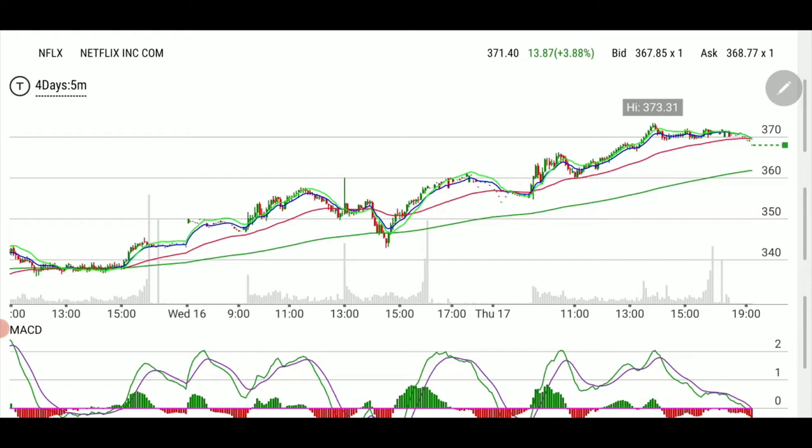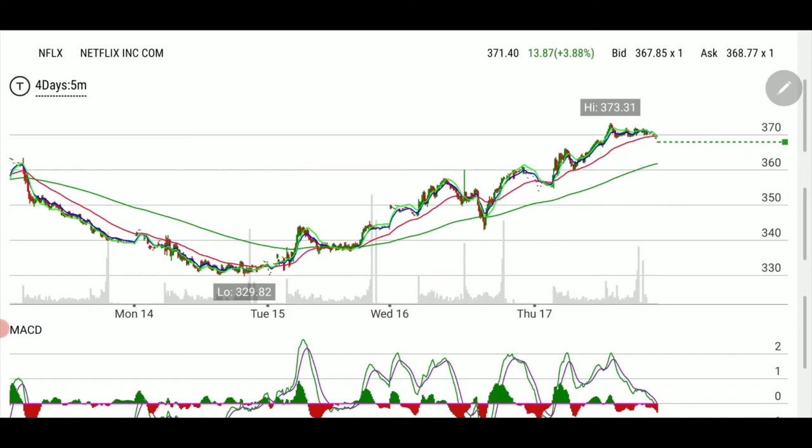Netflix had some news yesterday, and more news today about going after people sharing passwords. It has been bullish since a 52-week low — we can see it here at 329.82. Some analysts were bullish yesterday and even more today. We bought it yesterday and closed, so I was looking for continuation today — but where to get in is what I'm about to show you.